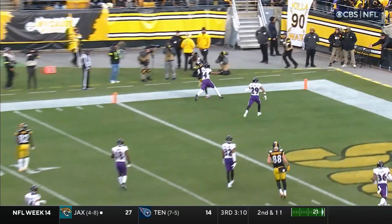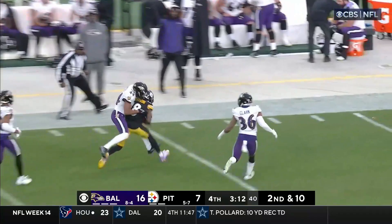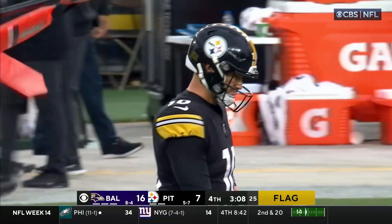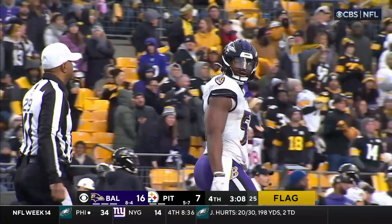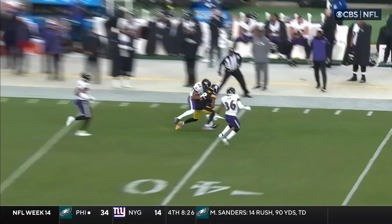Second down, 10. Harris in the backfield. Pressure up the middle, drilled as he threw — caught! Deontay Johnson working on Marlon Humphrey. They're going to get an extra 15 because of the hit on Trubisky as well. The completion was good for 37 yards — Deontay Johnson down that far sideline — then tack on some more. Roughing the passer, defense, number 92. That 15-yard penalty will be added to the result of the play. Automatic first down.